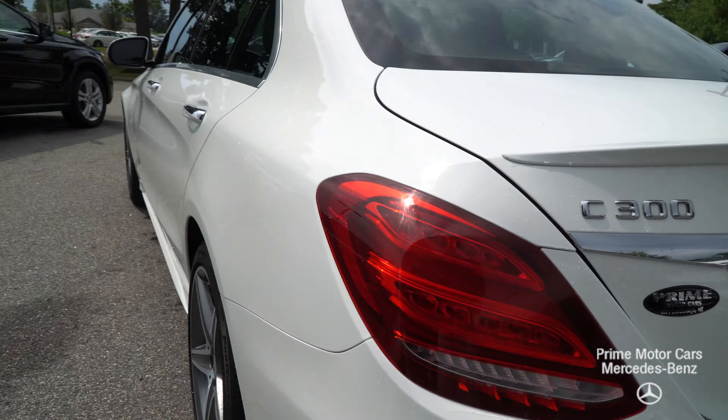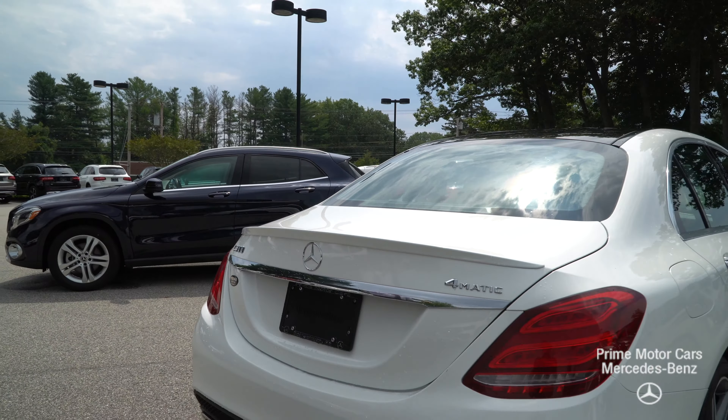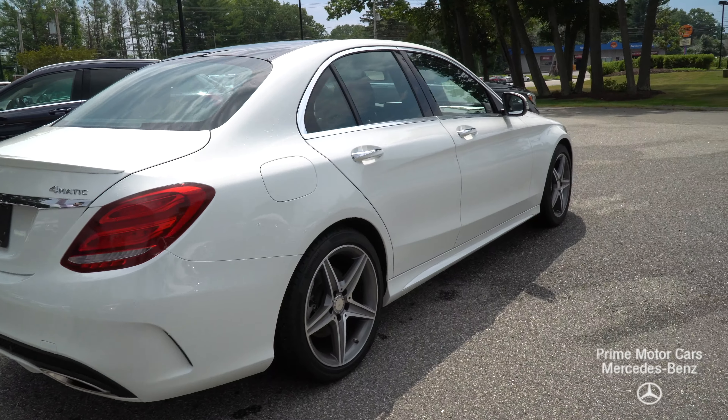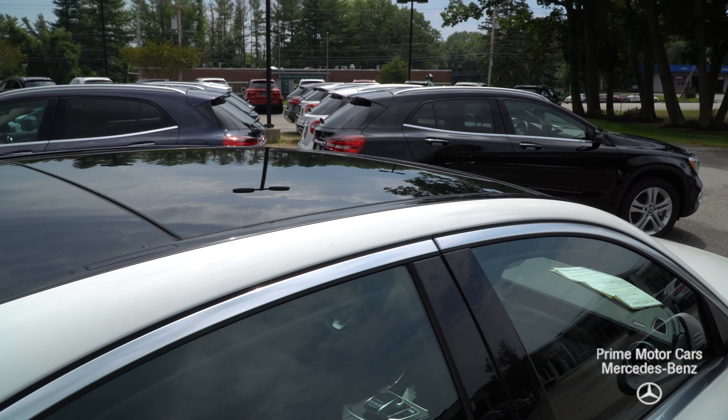Beautiful polar white on black MB Tex, some white piping along the seats. The camera's cascading around back — LED static tail lights as well. Twin dual exhaust tips at the bottom with that rear diffuser, rear splitter in the white. Just a gorgeous car.